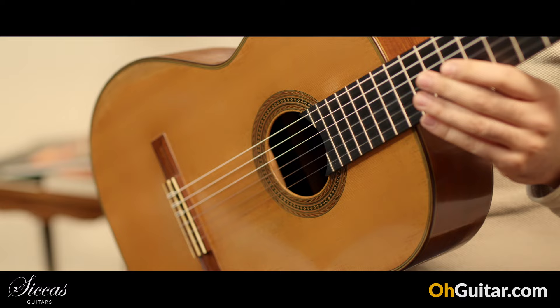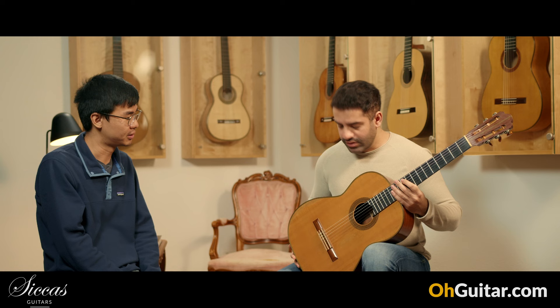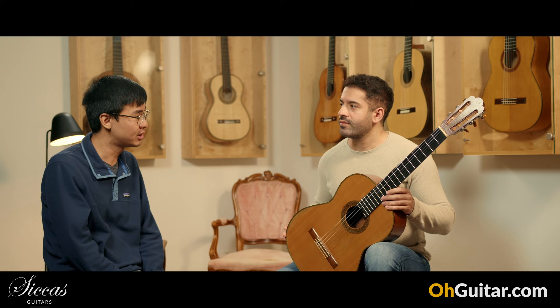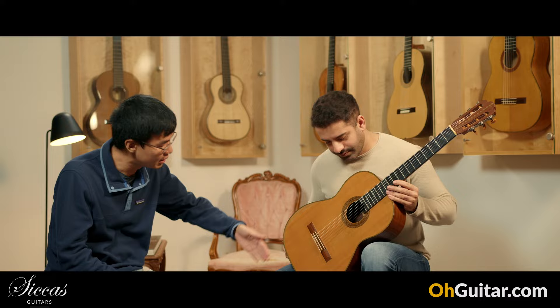Hermann Hauser the First passed away in 1952, and since then Hermann Hauser the Second took over the workshop. This guitar belonged to Karalambo's Ekmed Zoglu. He was a Greek guitarist and a professor at the Athens Music Lyceum and the Greek Conservatory.